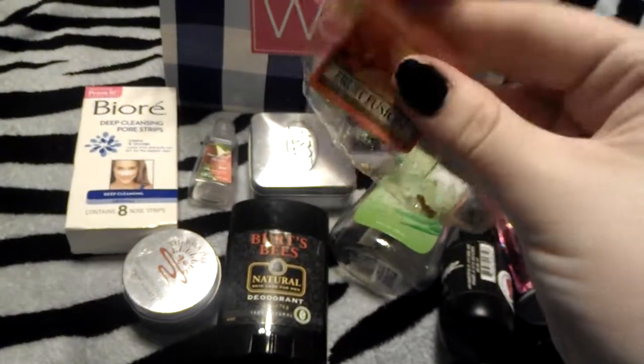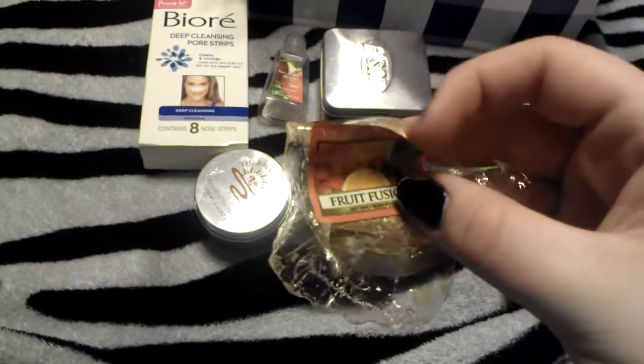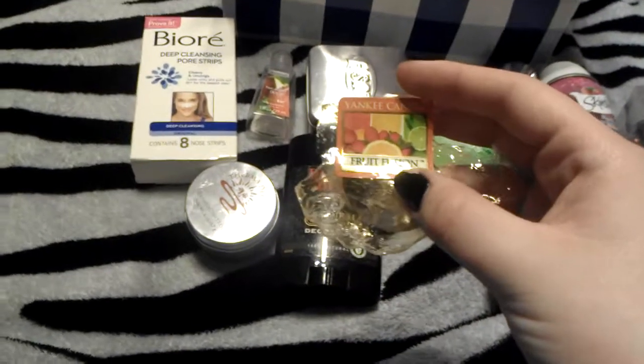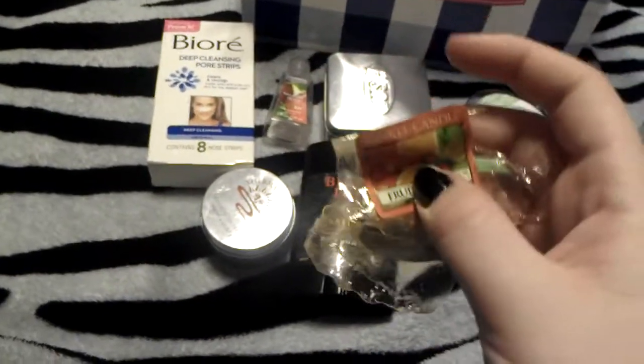Next I finished a Yankee Candle Tart in Fruit Fusion. I actually burned this today, and I also burned Bath and Body Works Market Peach alongside it. The Market Peach totally overpowered it and it smelled amazing. I kind of want a candle in it now.